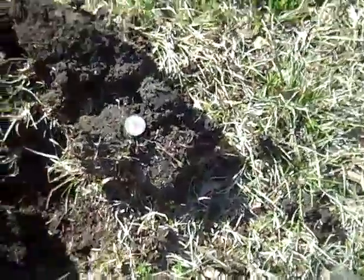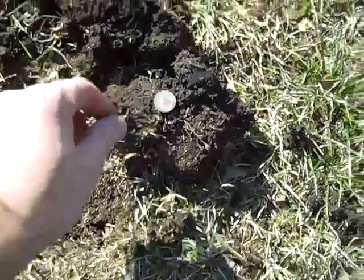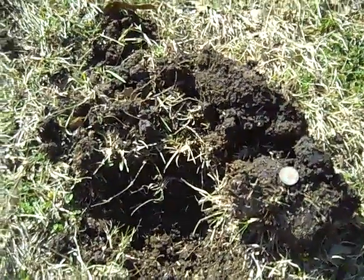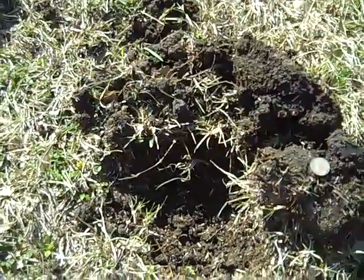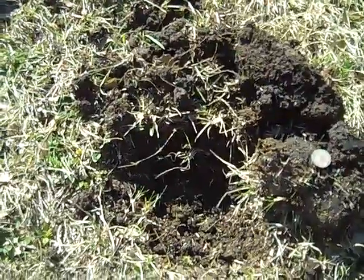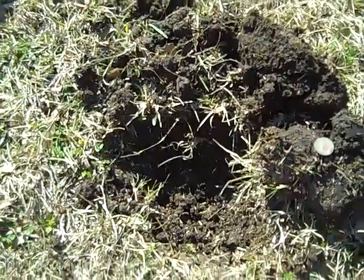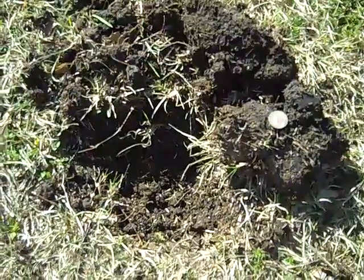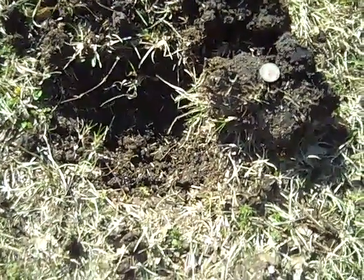Still got a 1944 wheat penny, so definitely found a new place to hunt. It's probably the best day I've had in a while. Alright, let's find anything else.